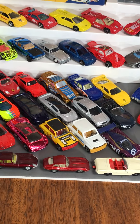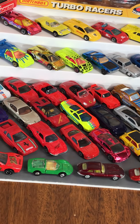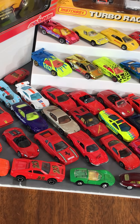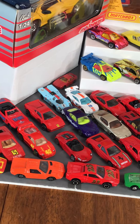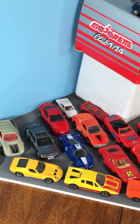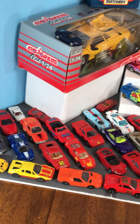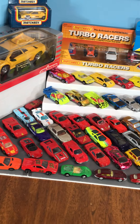Jaguars, Renault 5s, BMWs, more Jaguars, Acura NSX, Ferraris out the ying yang — all kinds of brands. Some Road Champs in there, some Monogram. All kinds of fun stuff over in Exotic Alley.